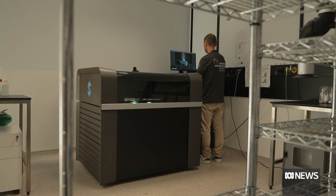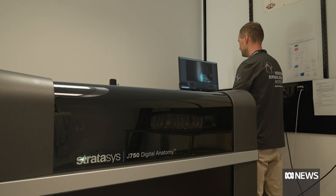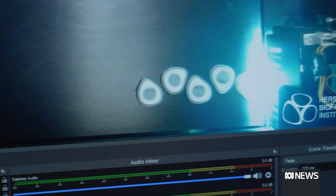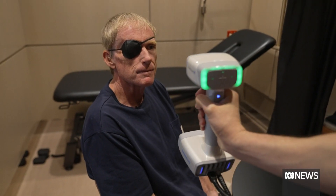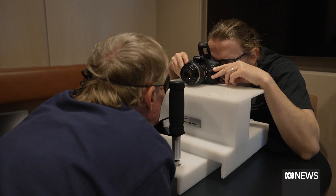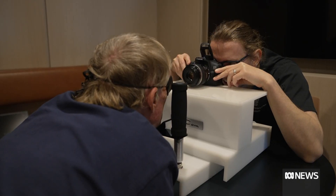Now researchers are using 3D printing technology to make artificial eyes, building them up layer by layer. Ten patients are having 3D scans and high-resolution photographs taken so they can evaluate the look and feel of the printed eyes.